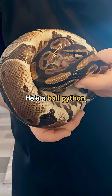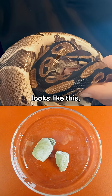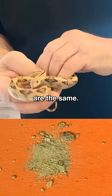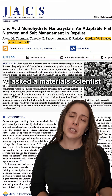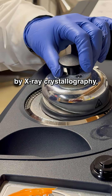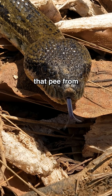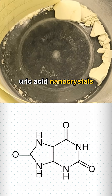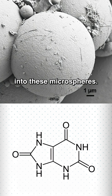Meet Simba. He's a ball python, and while his pee looks like this, the pee from a lot of other species looks like this, even when their diets are the same. So a herpetologist asked a material scientist to help figure out why the difference. They analyzed a bunch of samples by x-ray crystallography and discovered that pee from ancient species, like pythons and boas, is mostly uric acid nanocrystals smushed into microspheres.